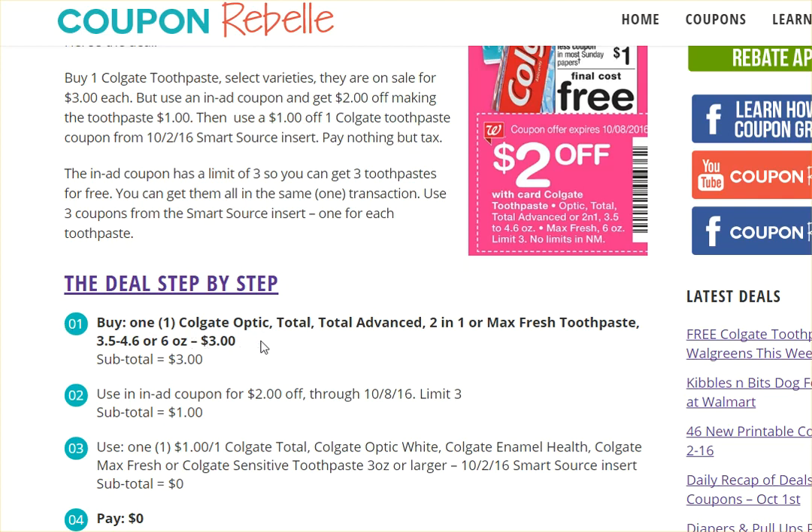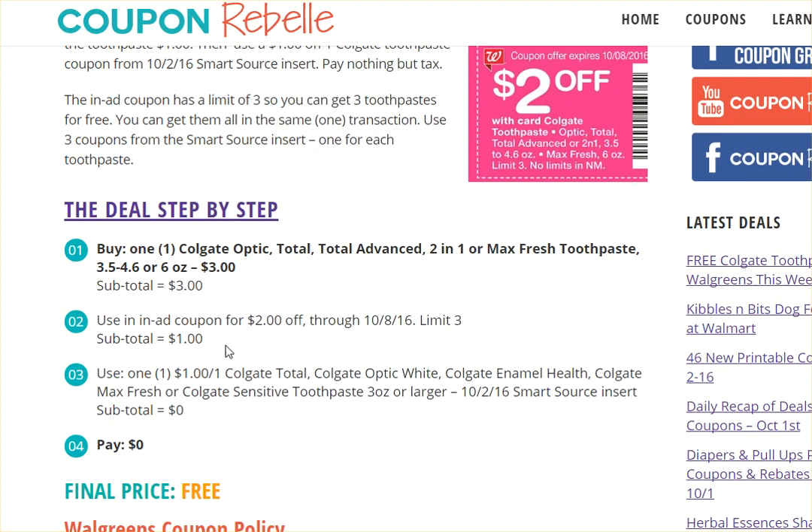Here's how it goes: you buy one toothpaste in select varieties, on sale for $3. There's the in-ad coupon for $2 off, shown here with the pink background, which means each toothpaste will be $1 after that coupon. Then we add another $1 coupon from the Sunday newspaper insert, and it turns out we pay nothing — well, except tax, which is about 18 cents — giving a final price that is essentially free.